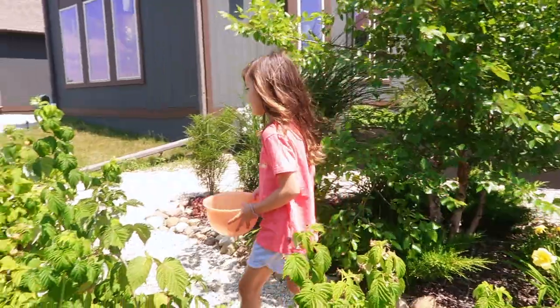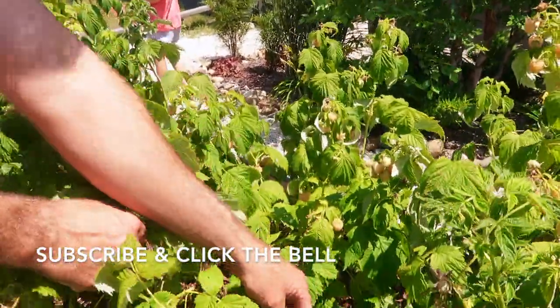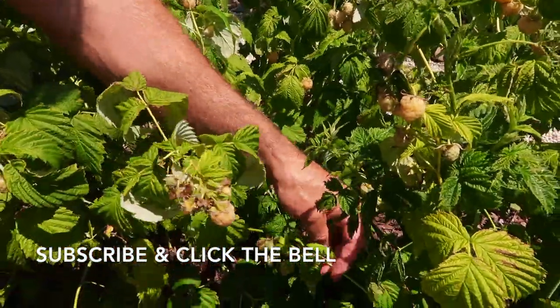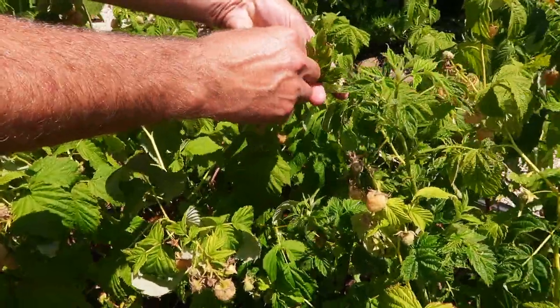Are those nice and sweet, Selah? Yeah. With raspberries, you always have to kind of explore in there a little bit. A lot of times there are ones hiding in there - they all hang downward. So you have to lift up the plant to see what's there. Sometimes you find the best ones that way.